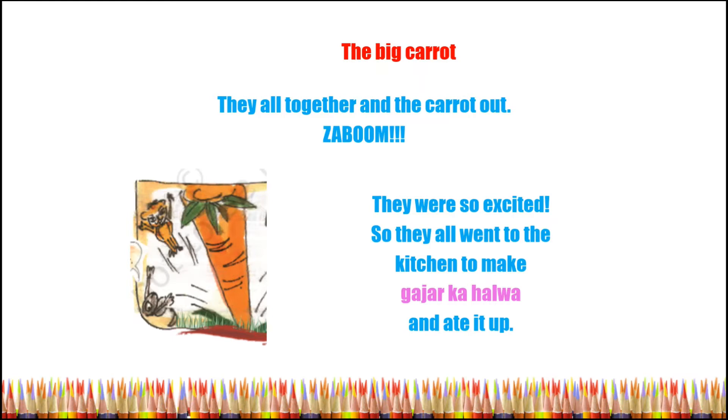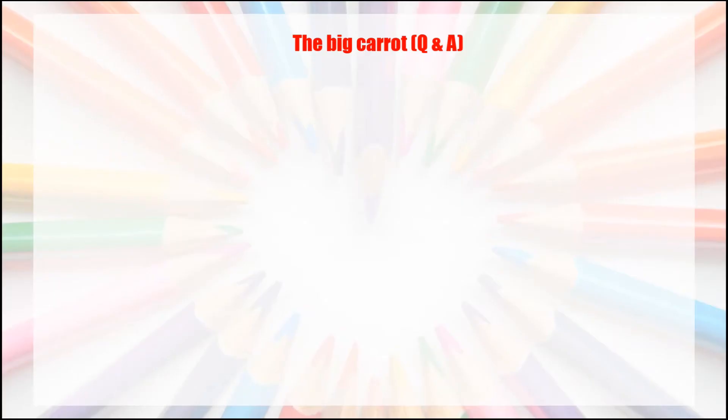So boom — they all fell down! But they were so excited. They all went to the kitchen to make gajar ka halwa and eat it up. The Big Carrot — question and answers. Question one: how many are pulling the carrot out?